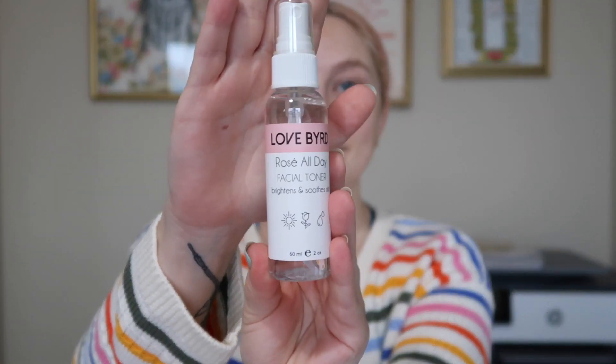The first item I believe we have gotten before, which is what I'm saying — I'm getting to the point where they're sending repeat items and it's kind of annoying. This is the Lovebird Rose All Day Facial Toner. It's a $14 value and it contains rose water — it's almost entirely rose water — so I'm not going to be using this. I'll put this in the giveaway box.